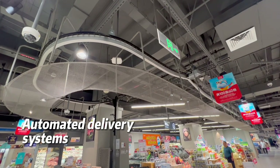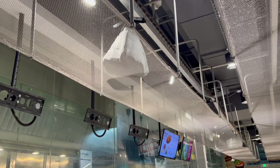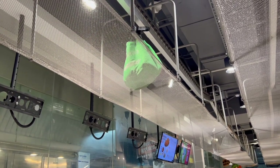These are for the deliveries — the employees put the bags onto this kind of machine and they can go directly to the delivery person.